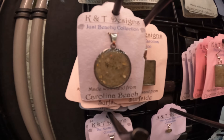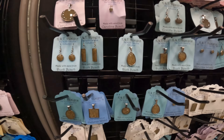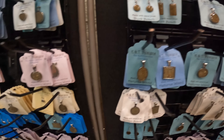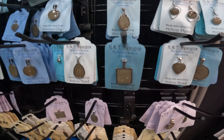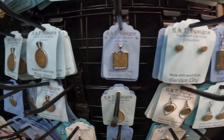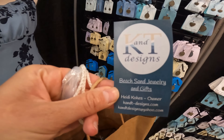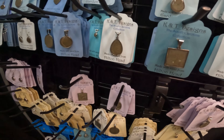This is beach sand that's made into earrings and necklaces. She has so many beaches you can choose from, so if you go on vacation and want to gather sand, you put it in these little jewelry pieces. There she is if you guys want to go check her out. How cool is that?